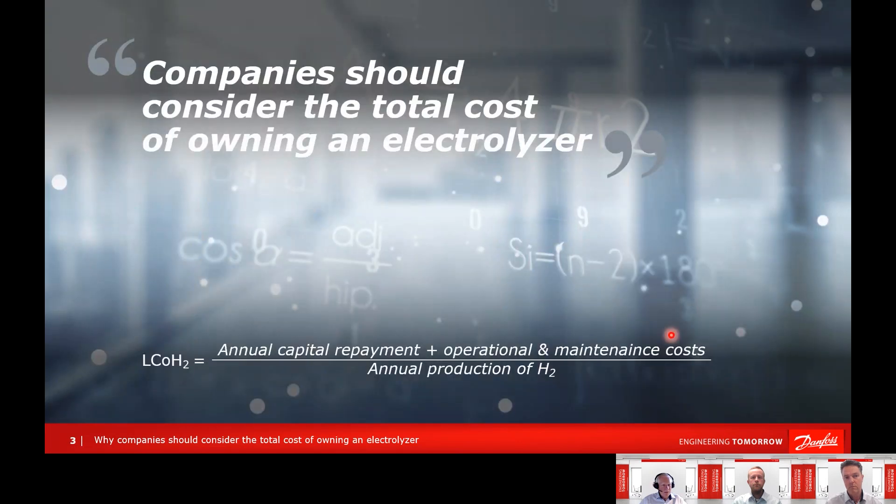Why is this important, and why should companies consider the total cost of owning the electrolyzer? Because this energy carrier has a cost. How do we arrive at the levelized cost of hydrogen? There are a few elements: the capital investment into the electrolyzer, the weighted average cost of capital, and the lifetime of the equipment. Looking at operational and maintenance costs, electricity costs are the main driver, along with maintenance. This is divided by the amount of hydrogen produced, driven by efficiency and operational hours.